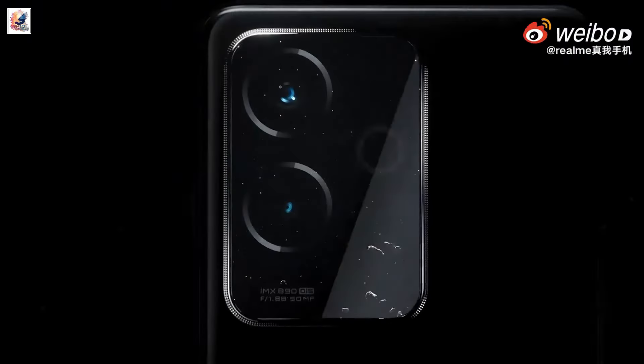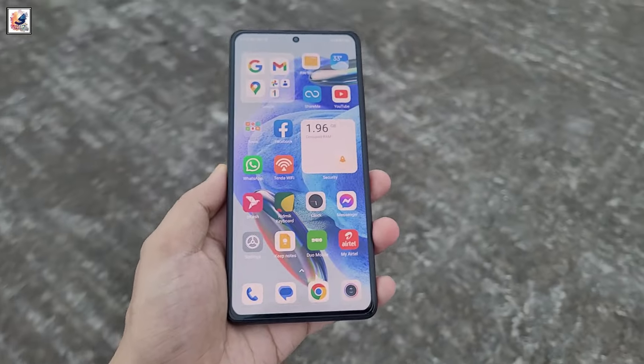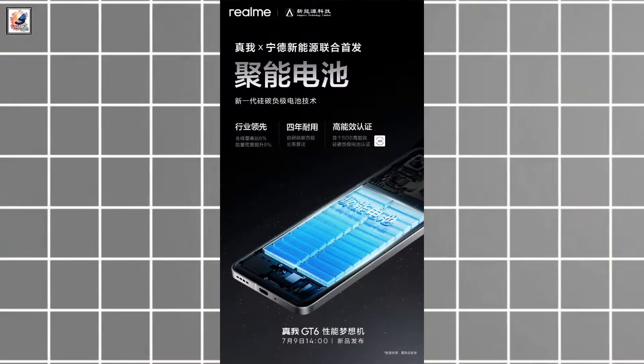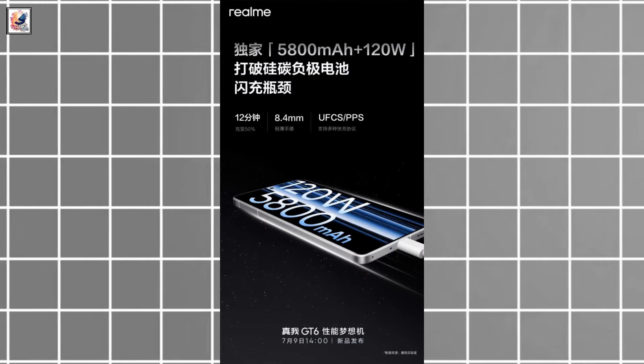The Realme GT6 has a 50-megapixel dual rear camera unit and a 16-megapixel selfie camera. It is tipped to house a 5,800mAh dual-cell silicon carbon battery with 120W SuperVOOC charging support.